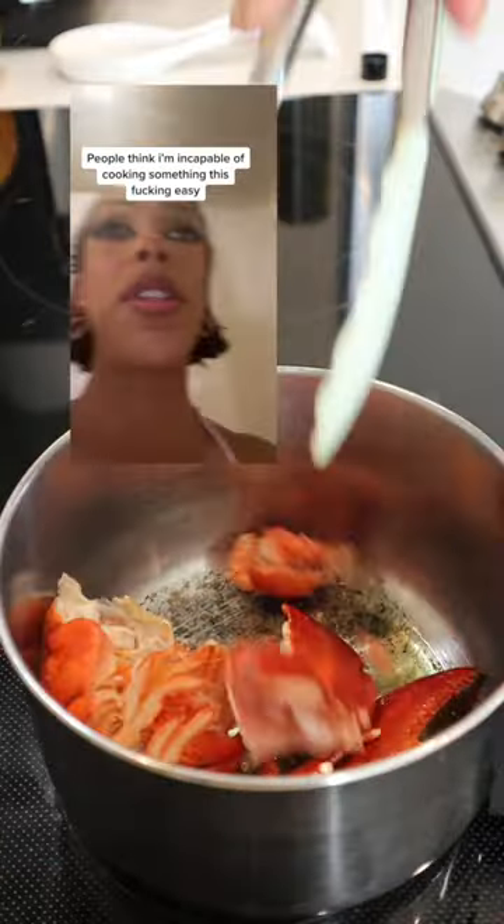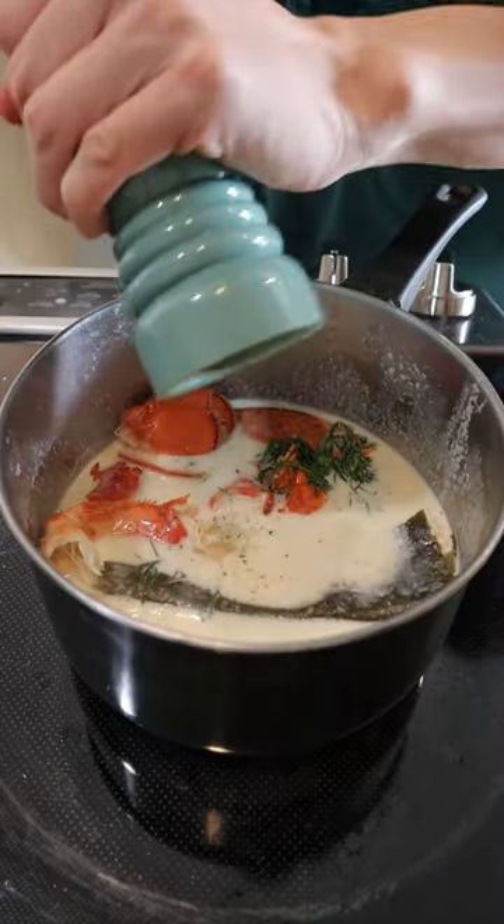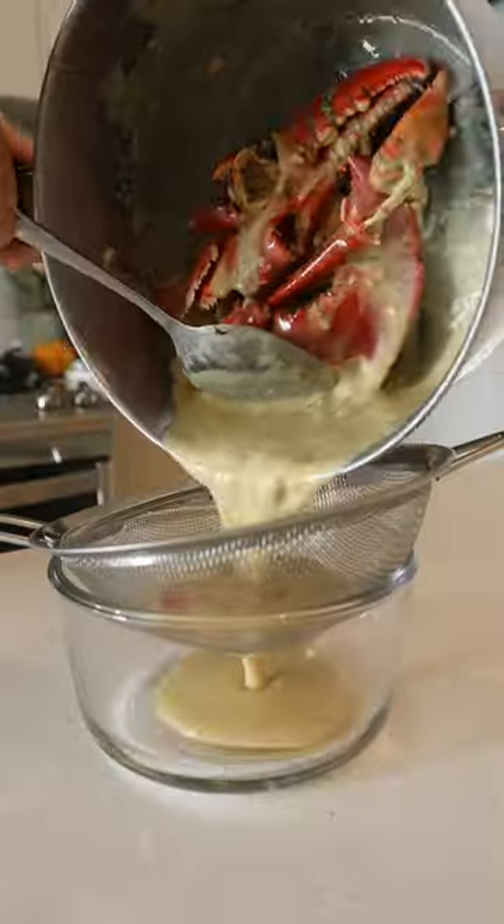So I put the shells of the lobster, added dill, some cream, kombu — which is like a seaweed — salt, pepper, and lemon juice. Mix the whole thing until it becomes thick.